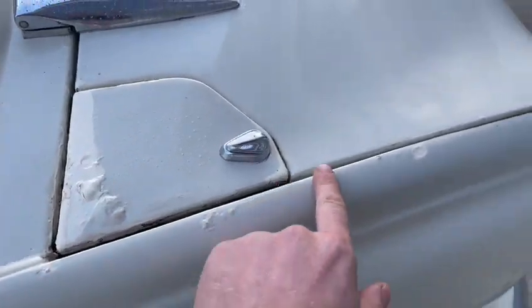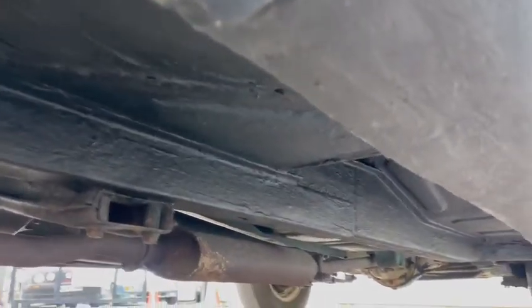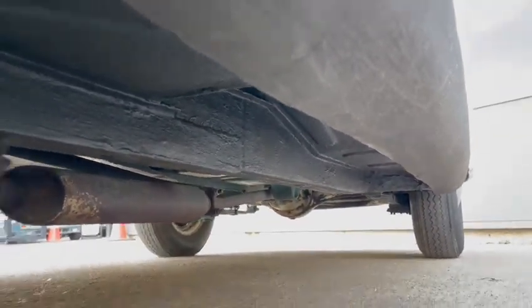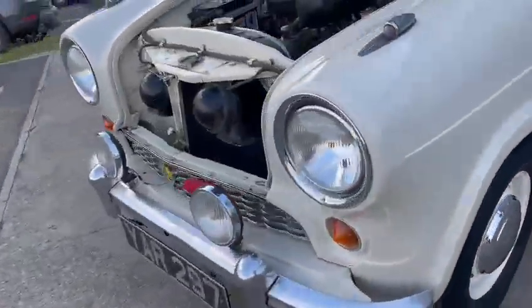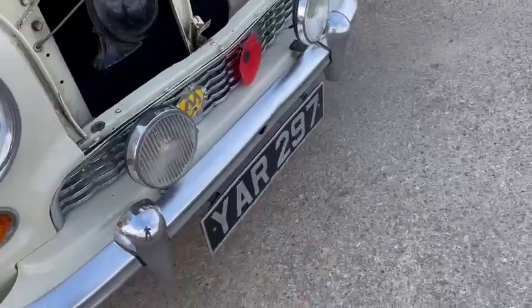A few bits here and there, you know — it's not concours by any means, but it's genuine. Under there it looks solid enough from what I can see on this camera. Good wheels and tyres by the looks of it. All the caps are painted trunk chrome, which is a shame — that could do with redoing.